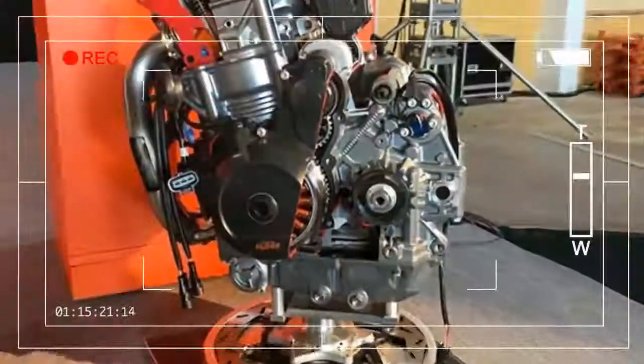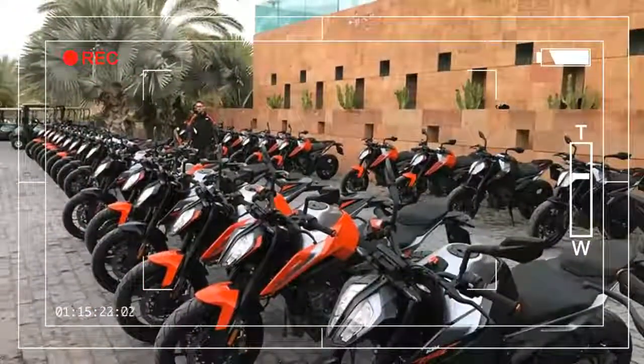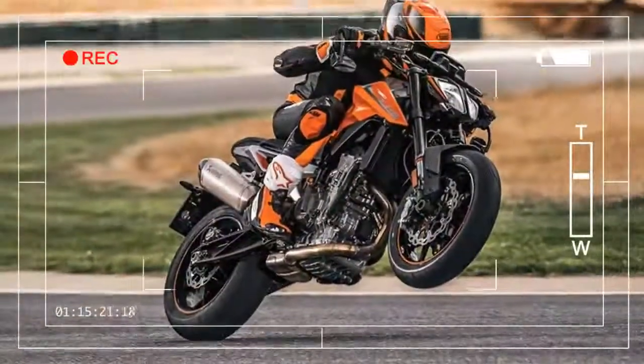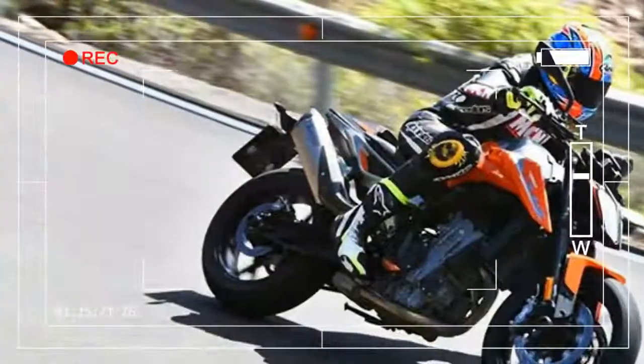KTM gives you an awful lot for your money. Standard equipment includes electronics not even standard on some Japanese Super Bikes, let alone middleweight nakeds — lean-sensitive ABS, traction and engine braking control, an up-down quickshifter blipper, and four riding modes: Sport, Street, Rain, and Track.